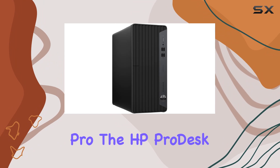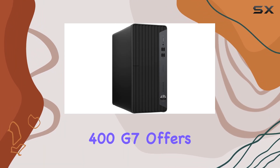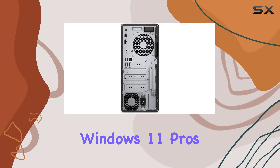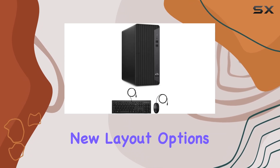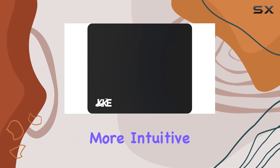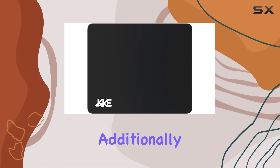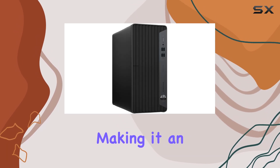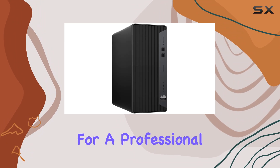Running on Windows 11 Pro, the HP ProDesk 400G 7 offers a host of features designed to enhance productivity and collaboration. Windows 11 Pro's new layout options allow you to organize open apps efficiently, making multitasking more intuitive and streamlined. Additionally, it comes with enhanced security features and tools to better collaborate with your team, making it an excellent choice for a professional setting.